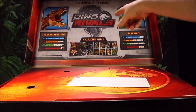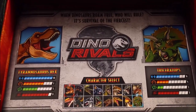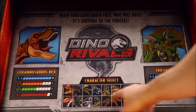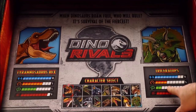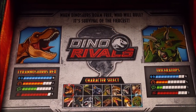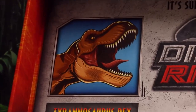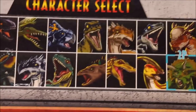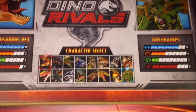Once you open it up, it gives like a Dino Rivals stat thing in the back, showing a bunch of the dinos. It has the T-Rex's stats, the Triceratops' stats. It says 'With dinosaurs roam free, who will rule? It's survival of the fiercest.' There are a bunch of dinos — this is such an awesome box.